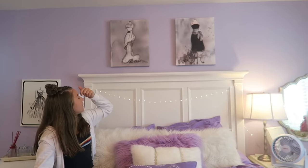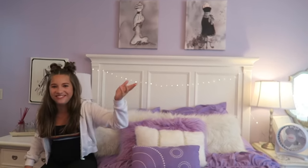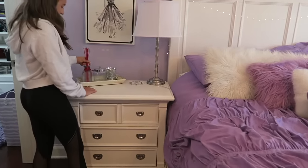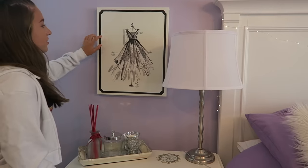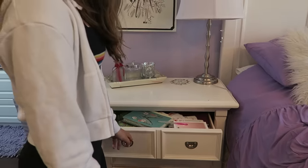Up above my bed I have two paintings that my mom thought looked good there, so I just put them there. Over here is my bedside table — I still have Christmas decorations on from Christmas. I also have another picture here, and then in here I have a bunch of stuff that I don't even use, so let's not go in that drawer.